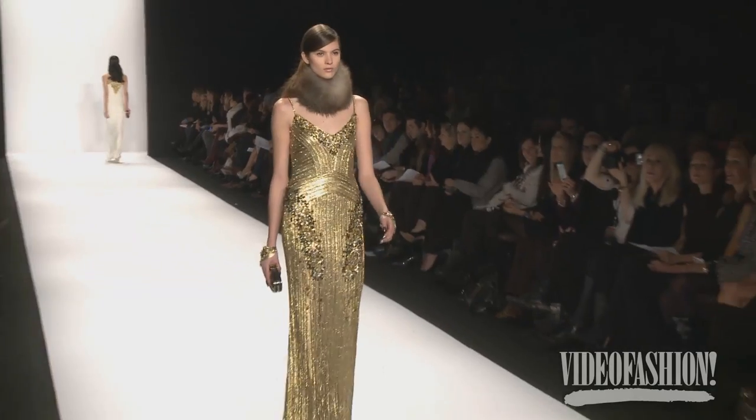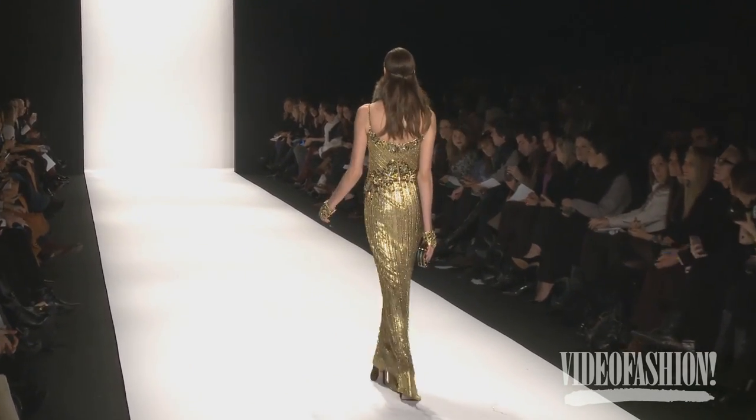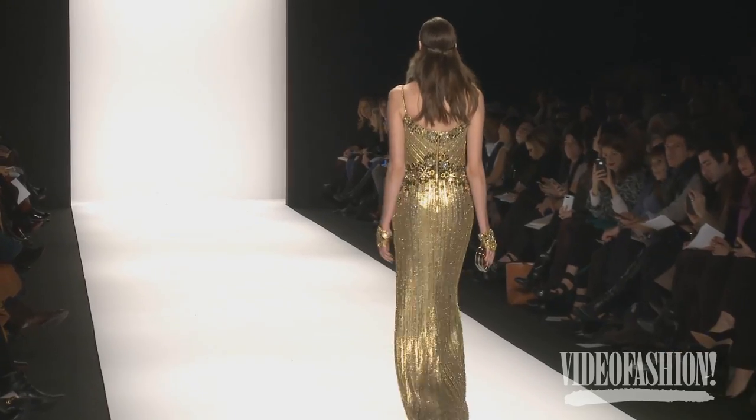Everything is soft and molded and comfortable, but still very embellished and opulent at the same time. That's sort of the combination — we strive for a very comfortable sort of luxury.